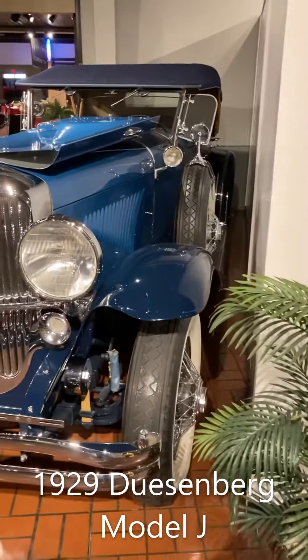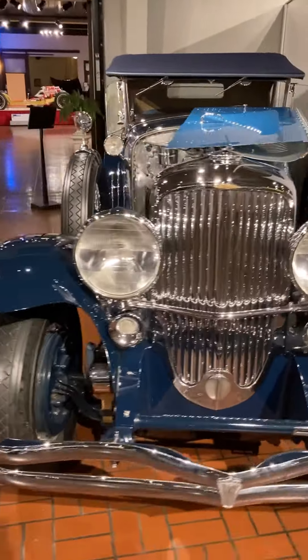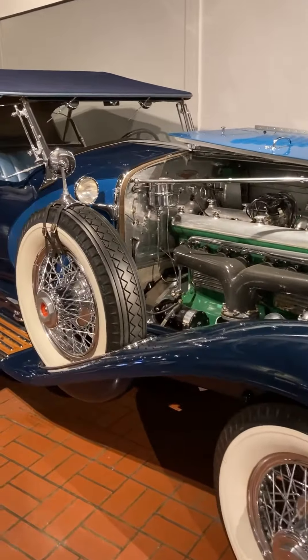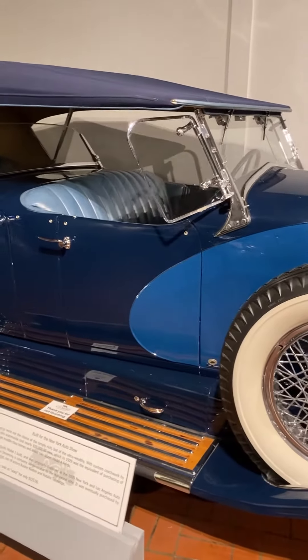Here we have a 1929 Duesenberg Model J. This one was produced for the New York Auto Show, shown in both New York and LA. It originally cost $20,000 new.